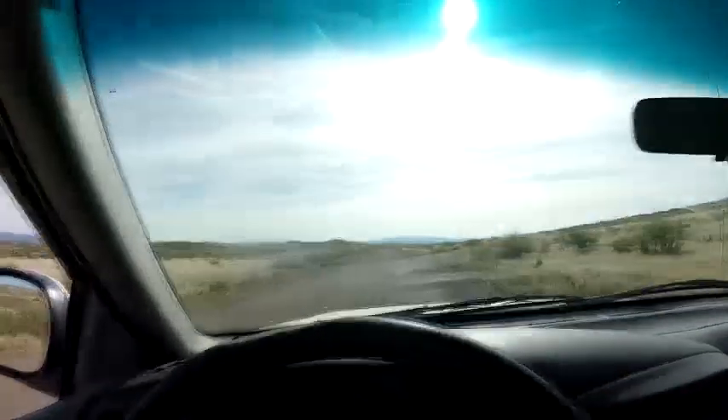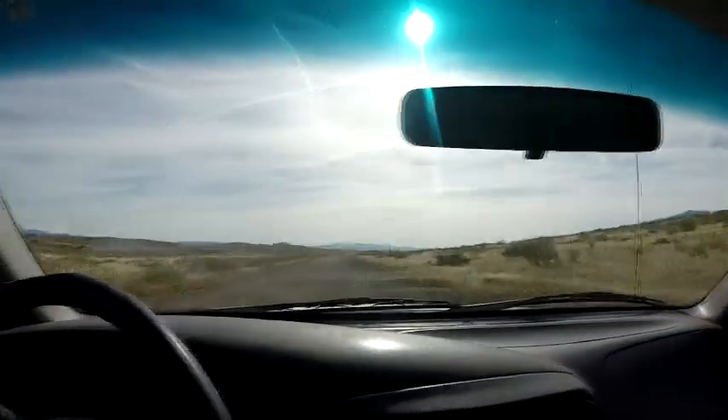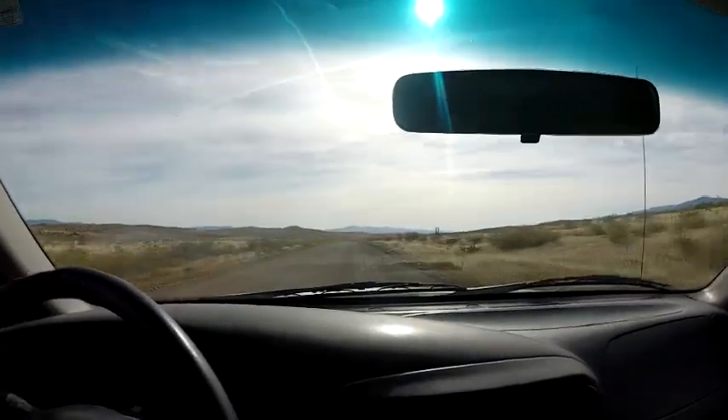Hey guys, how's it going? Jason from Biggin, Arizona here and we're on a little road trip to a little place called Crown King. I've never been there before but here's a look at where we're going. I'll check back here in a little while if I see anything interesting.